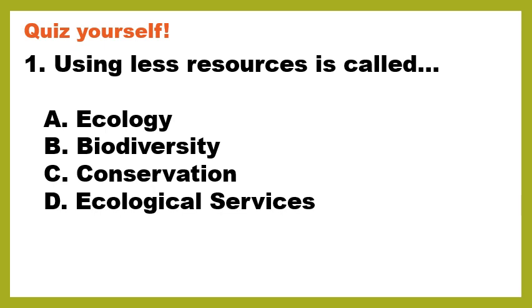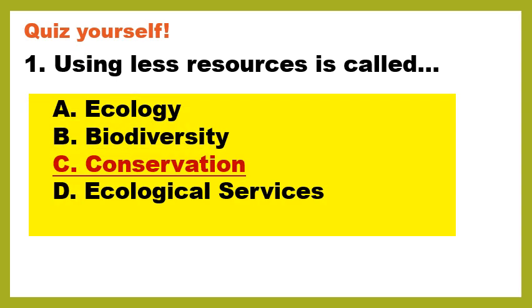As always, let's start off with a quiz. Using less resources is called: A, ecology; B, biodiversity; C, conservation; or D, ecological services. I'm going to eliminate ecology because ecology is the study of ecosystems, and I don't see anything about studying in our question. I'm also going to take out ecological services because those are benefits we get from our ecosystem, like food. So it's between biodiversity and conservation. The correct answer is C, conservation — that means to use less resources, to conserve your resources. Biodiversity is the variety and differences of organisms.